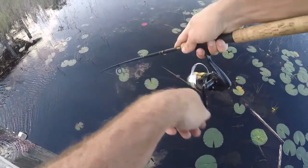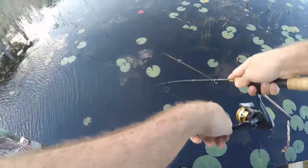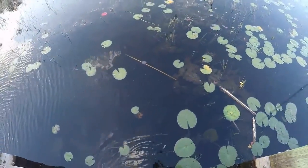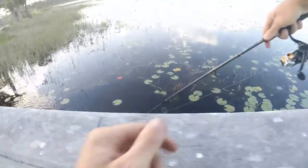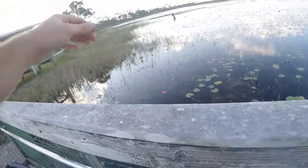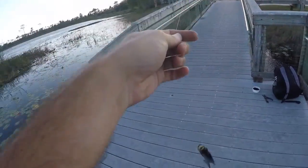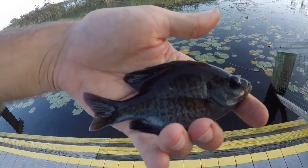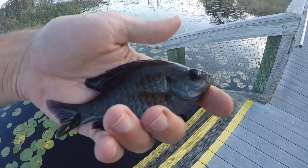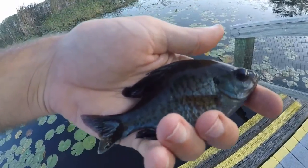Oh, I got a fish on — this one's bigger and he swam me under the dock and around these lily pads. I put my rod down for a second to change the batteries in the GoPro. Not as big as I thought, but definitely the biggest fish of the day by far. Looks like a bluegill — yeah. Second fish species of the day, another sunfish. I saw these guys swimming around and we finally got the hook in one. Quick picture, get it back, and we'll keep fishing.